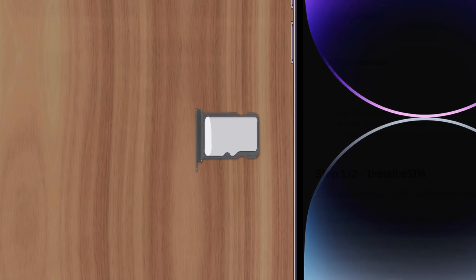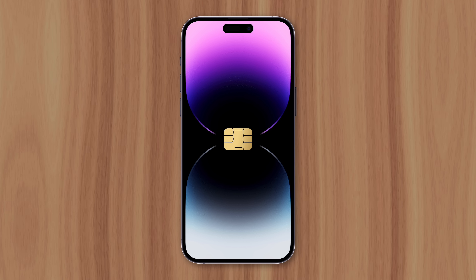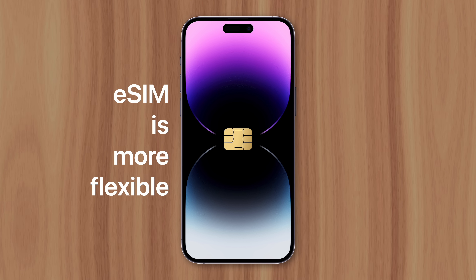It would be much easier if iPhone travelers could simply pick up a physical SIM card once they arrived in a new country. So why did Apple remove the ability to do that? Well, eSIM allows for more flexibility. Users can add two phone numbers and eight data plans to iPhone 14 without visiting any carrier stores or managing dual SIM slots.